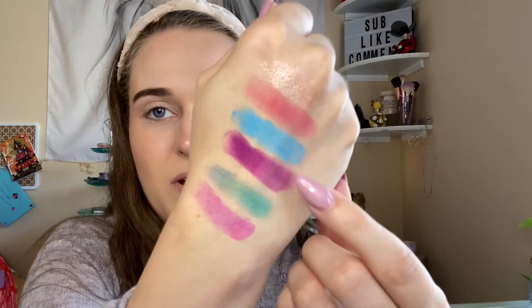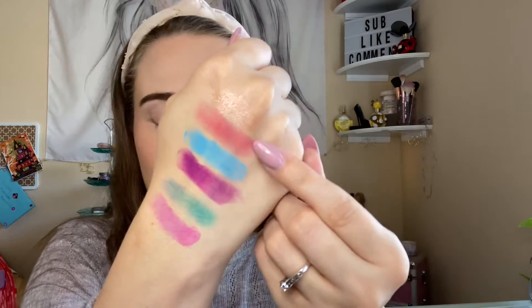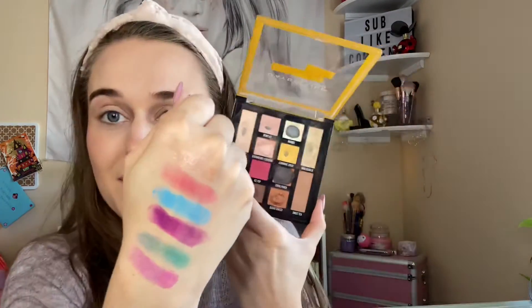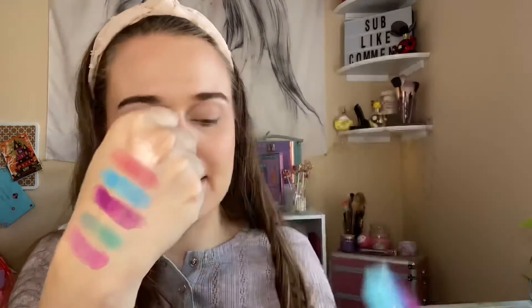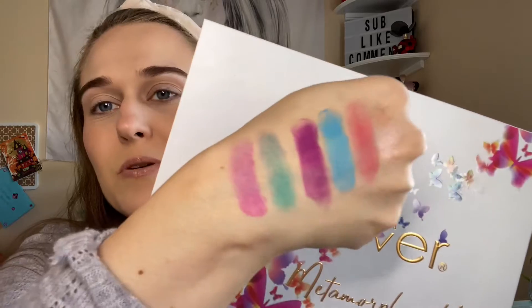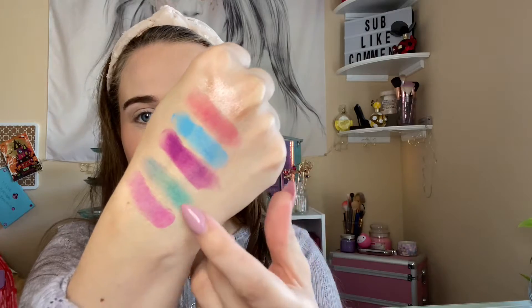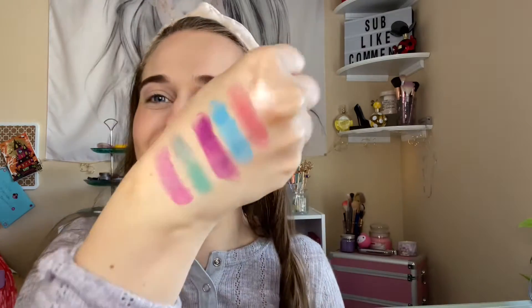I do like my mattes. You can see how they swatch — this one was from this palette, the second two are right here. The blue and the purple were from this palette, and of course the last one would have to be from this palette. Those are the swatches so far. I like these swatches more than these, and then these.